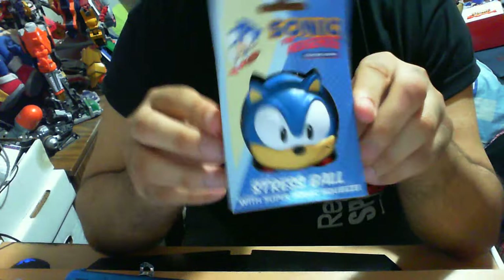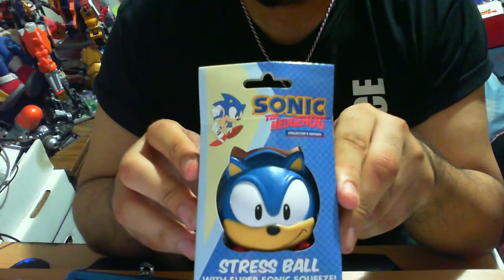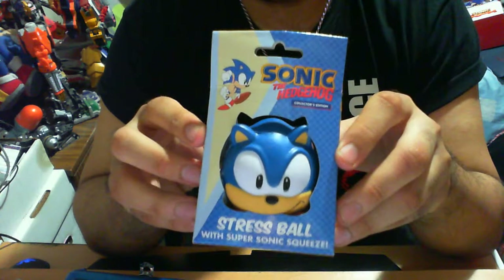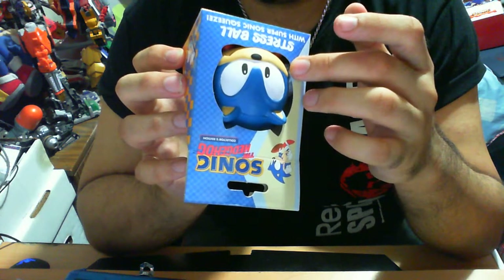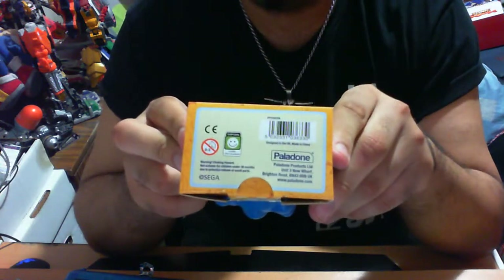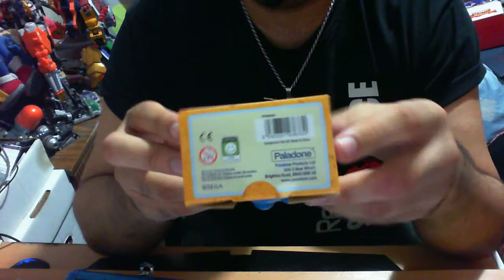The packaging itself stands awesome as a collector's piece. At the very bottom you have the obligatory required information — you have SEGA, you have Paladon, and Paladon is a company from the UK, so definitely an awesome item. It also says this cardboard is 100% recyclable, which is eco-friendly. If you think about it, Sonic is always a nature-friendly being, not mechanical, so it makes sense that the box would follow suit.